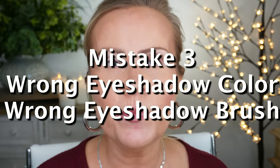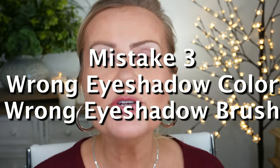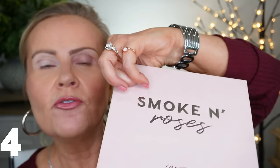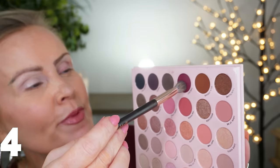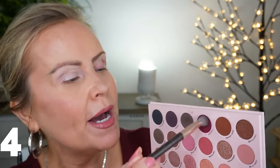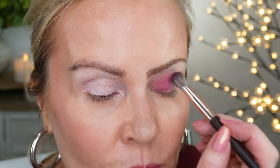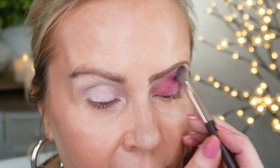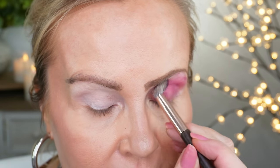Mistake number three is using a brush that is much too big and applying eyeshadow that is much too dark to begin with. I'm going to take the Smoke and Roses palette from ColourPop and try this berry color — this is over-exaggerated but you'll see what I mean because I would never start with a color this dark. The mistake is using too big, too fluffy a brush going all over the whole eye and using it as a transition color.